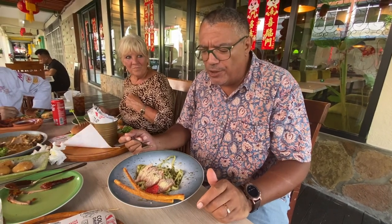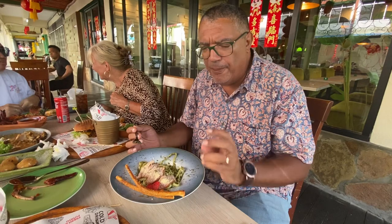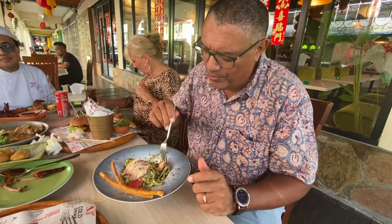Lots of flavor coming across there, and there's a herb as well — I'm not sure what it is, but it's really like a toasted garlic type flavor. Beautiful, beautiful. Let's try the duck — always a favorite.